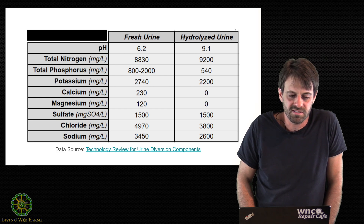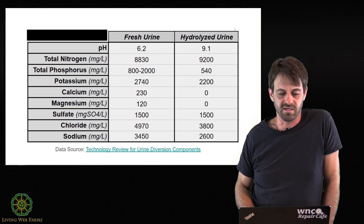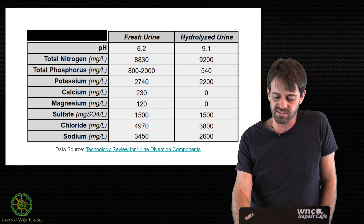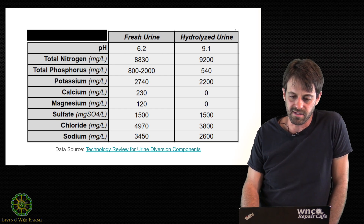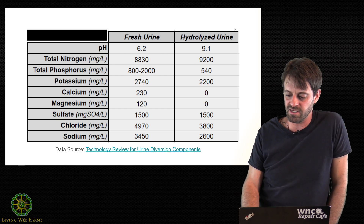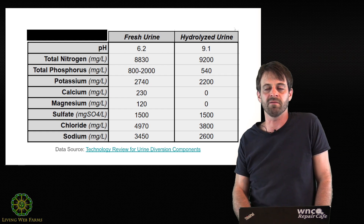So your calcium, your magnesium, most of your phosphorus, and some of your potassium — actually some of your nitrogen is going to drop out too, probably. And what you'll see is that these minerals, this sludge, will build up in the bottom of your containers.